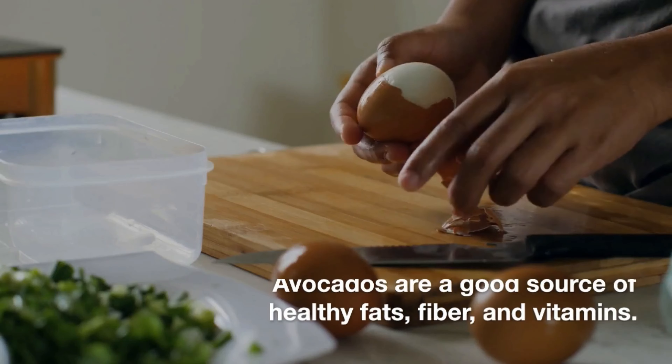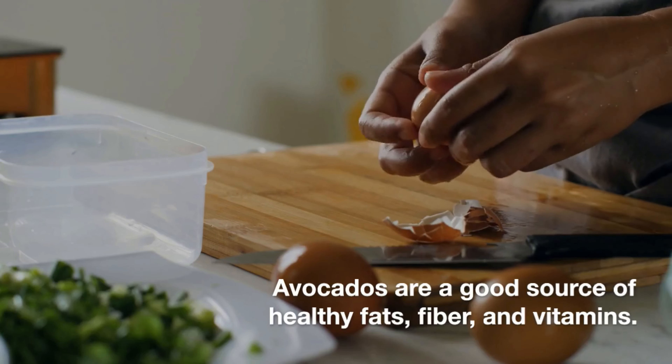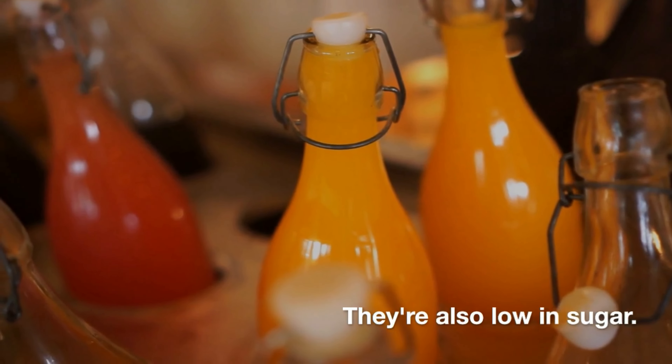Avocados. Avocados are a good source of healthy fats, fiber, and vitamins. They're also low in sugar.